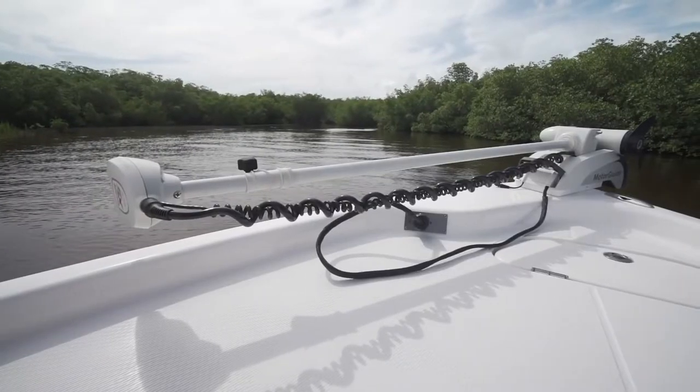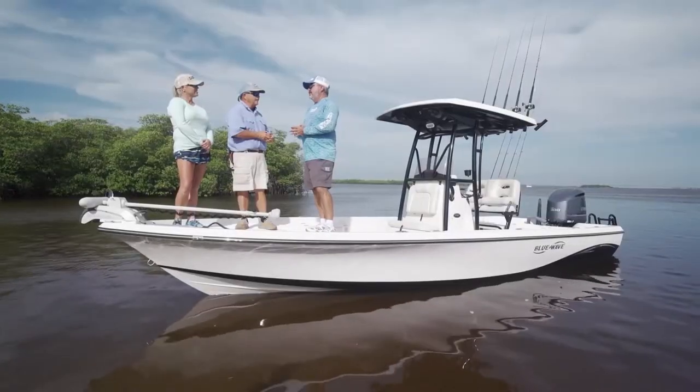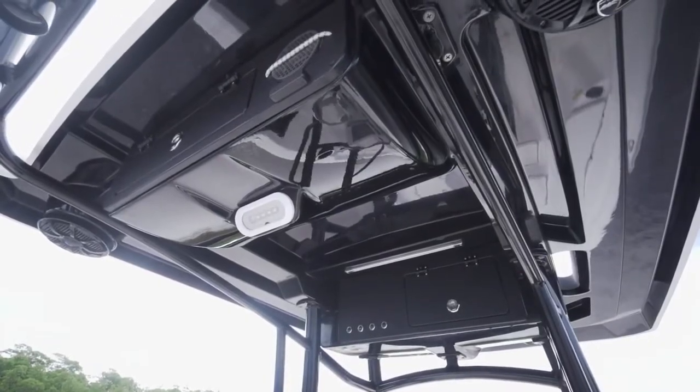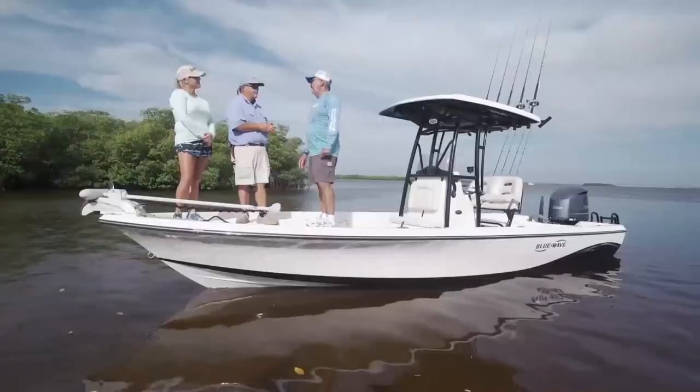You and I know what a clean boat means — it's got nothing to do with soap and water. This boat is clean. I've been on a 2400 Pure Bay before and liked it, but now they've made a bunch of changes — some design aspects and some performance aspects. I'm looking forward to digging in and seeing what they did.